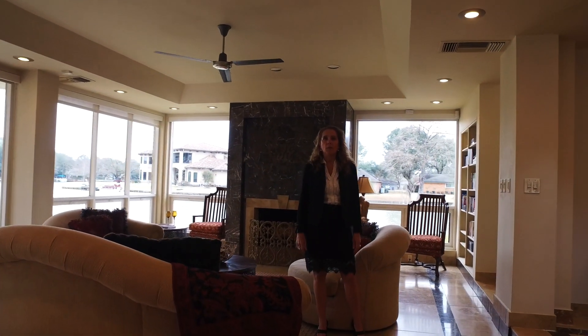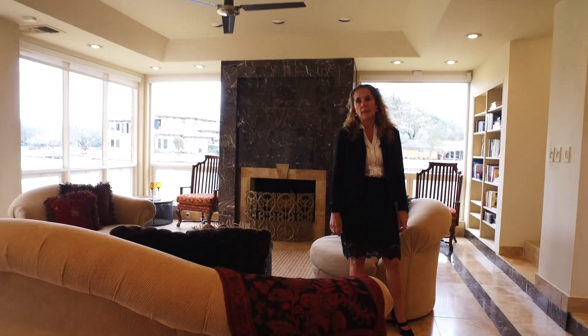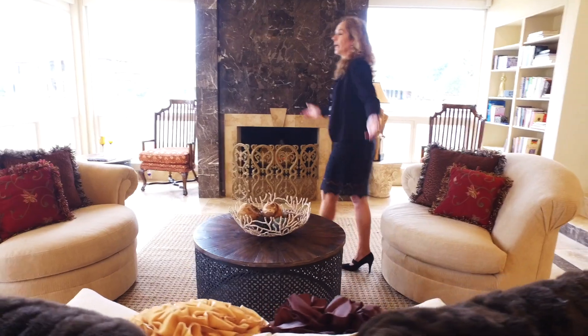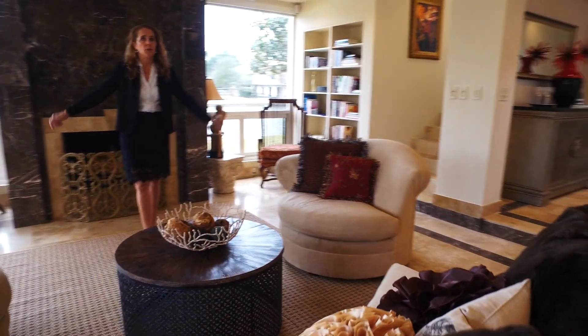This home has four bedrooms, four bathrooms. It was built in 1981 and totally remodeled in 2012. And look at the space for entertainment.